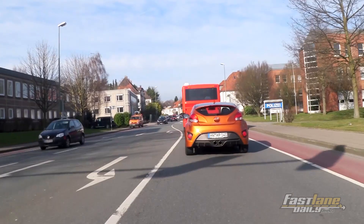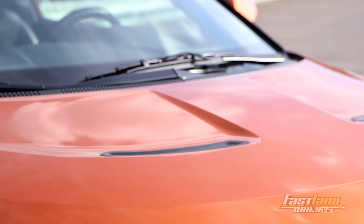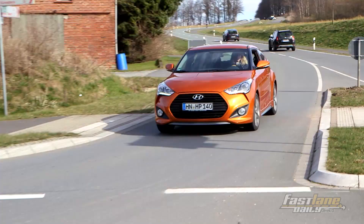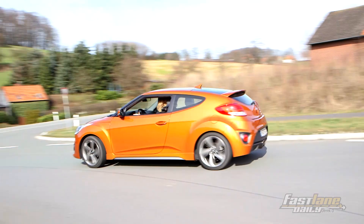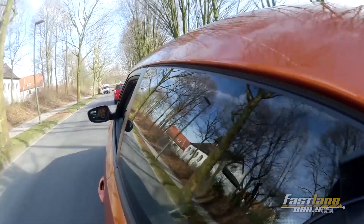That's 63 more horses than the base Veloster. All that power is sent to either a six-speed manual or a six-speed automatic transmission. I have to say that I'm pretty impressed because it stays planted on the ground. It handles very well. I like the steering — it's very direct. I like the shifting — it's very direct.